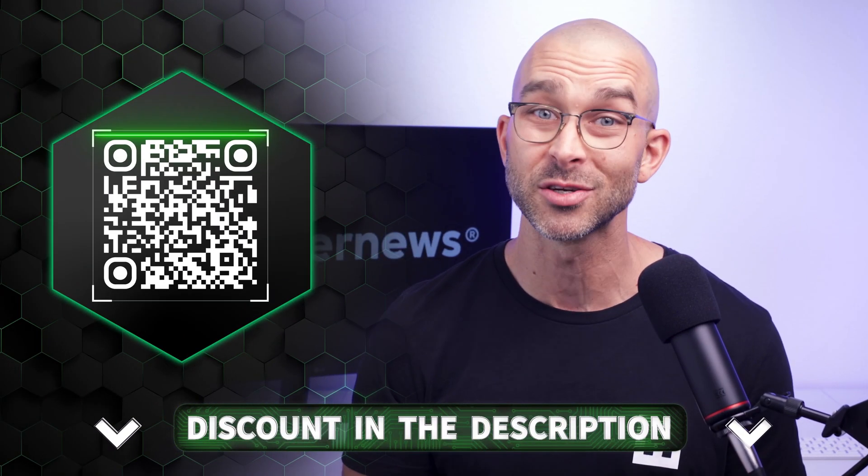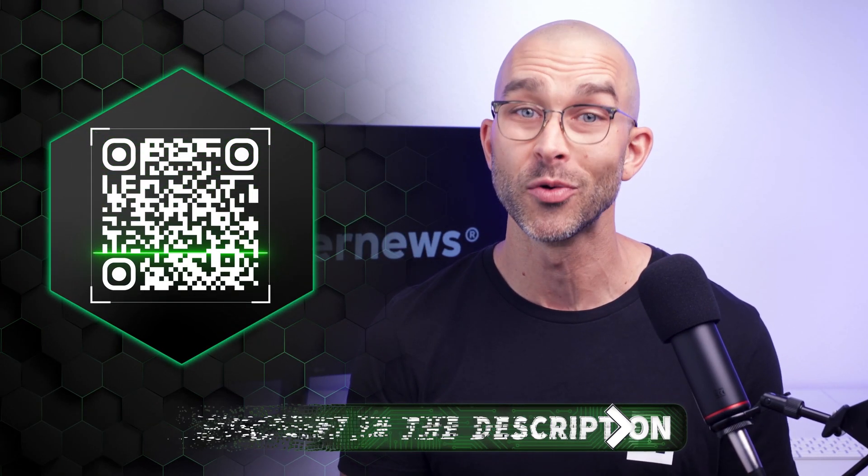NordPass might have slight advantages, but both have proven to keep user data safe and secure for many years. If you want to get NordPass with a discount, there's an exclusive deal in the description, or you can scan the QR code now to take a look.